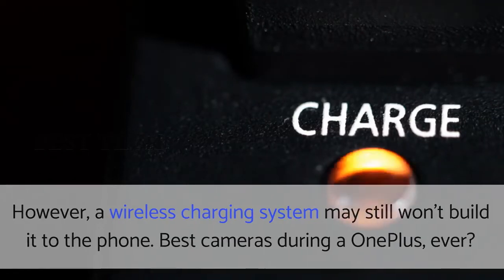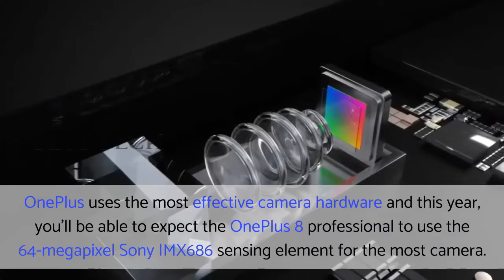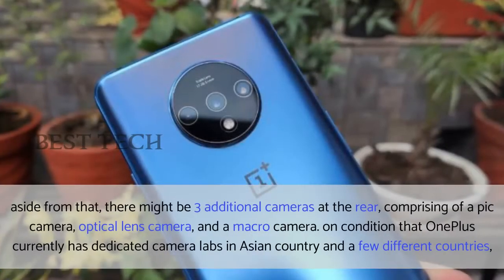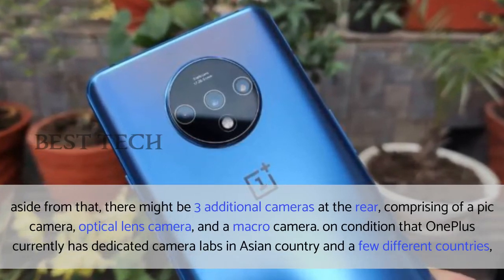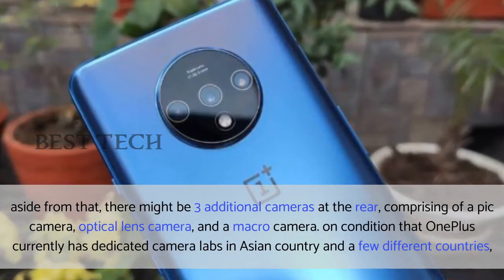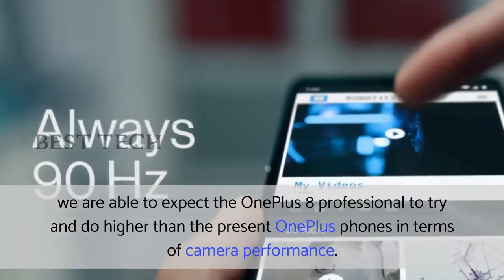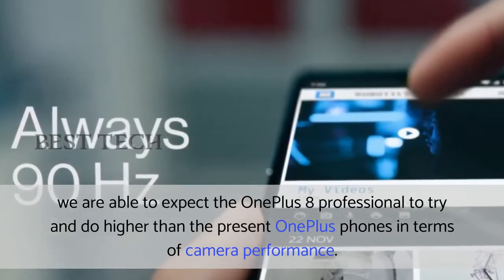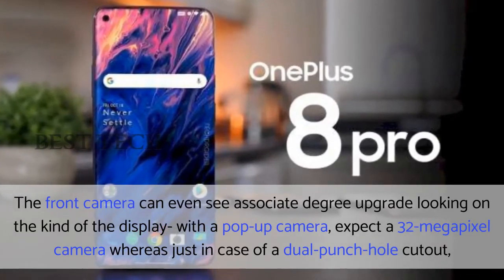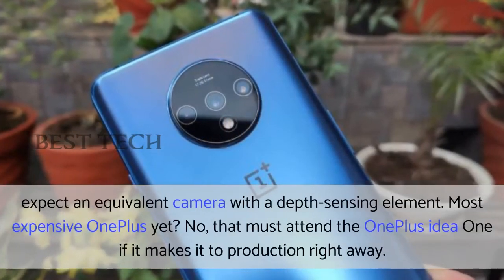Best cameras in a OnePlus, ever. OnePlus uses the most effective camera hardware, and this year you can expect the OnePlus 8 Professional to use the 64 megapixel Sony IMX686 sensor for the main camera. Aside from that, there might be three additional cameras at the rear, comprising a wide-angle camera, optical zoom lens camera, and a macro camera. Given that OnePlus now has dedicated camera labs in Asia and a few other countries, we can expect the OnePlus 8 Professional to do better than current OnePlus phones in terms of camera performance. The front camera will also see an upgrade — with a pop-up camera, expect a 32 megapixel camera, whereas in the case of a dual punch-hole cutout, expect the same camera with a depth sensor.